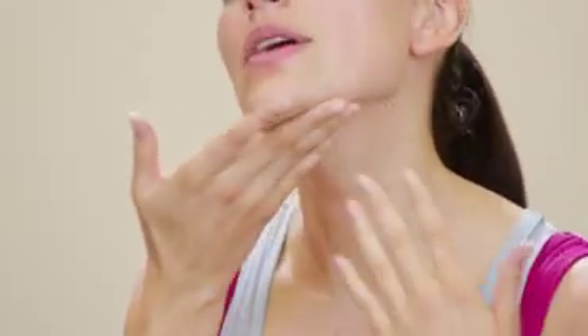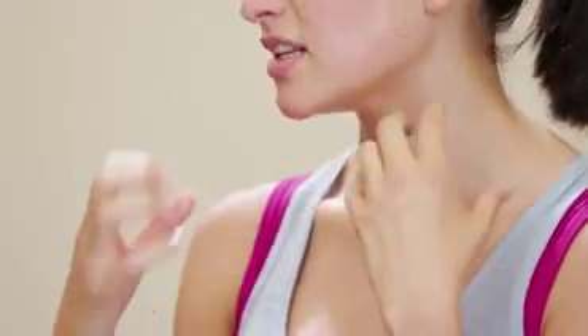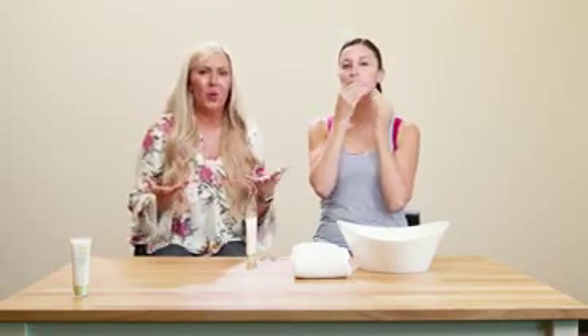How does the sunscreen feel — does it feel greasy? No, it doesn't feel like typical sunscreen. It's lighter than other sunscreens. What I really like is it doesn't smell like a heavy sunscreen either. It's right on your face, but you're not really smelling that sunscreen chemical, which is really nice. I love that about the Taimana Facial Shield — it doesn't smell like you've been at the beach or pool all day. It's just a refreshing, light smell that smells clean.